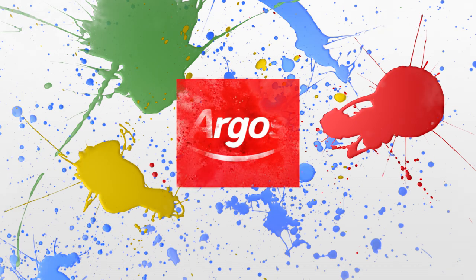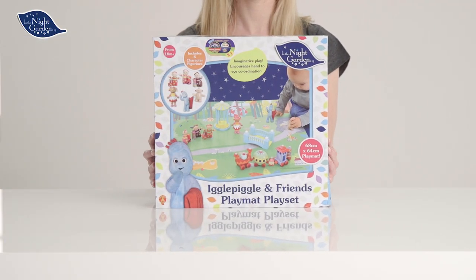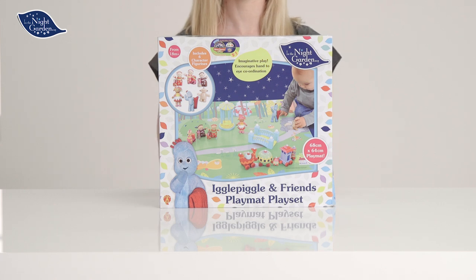Welcome to the Argos Toy Unboxing with the In the Night Garden. Today we're looking at this gorgeous playset.